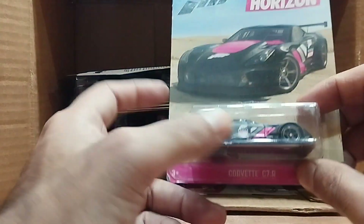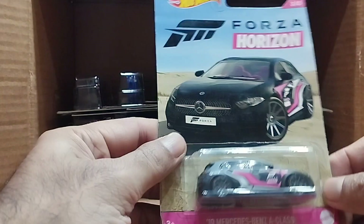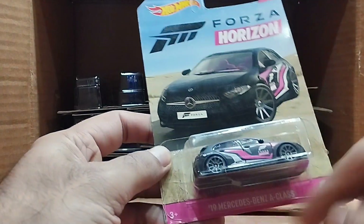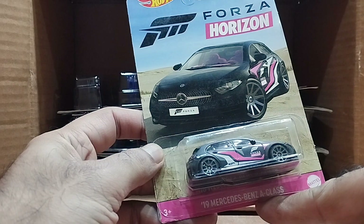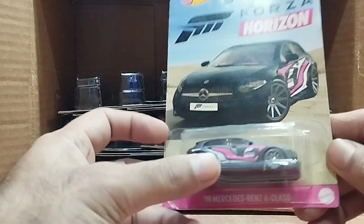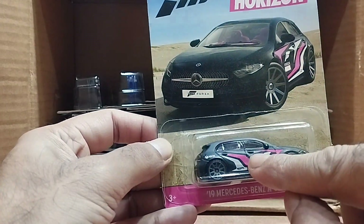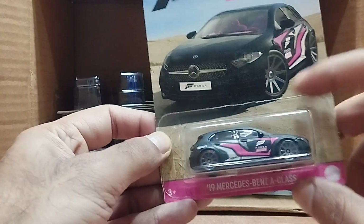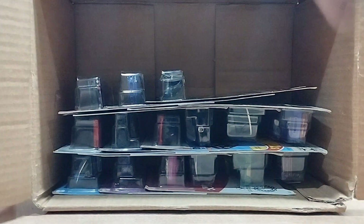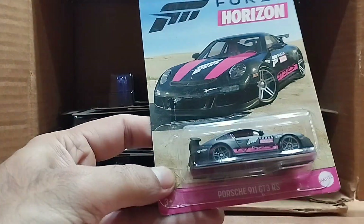It's another Forza Horizon — a Corvette C7R. It's the same matte black with a combination of pink. Very beautiful. Our next one is also Forza — it's a 2019 Mercedes-Benz A-Class. Look at that, so beautiful: a combination of white, pink, grayish, and matte black. Very nice.